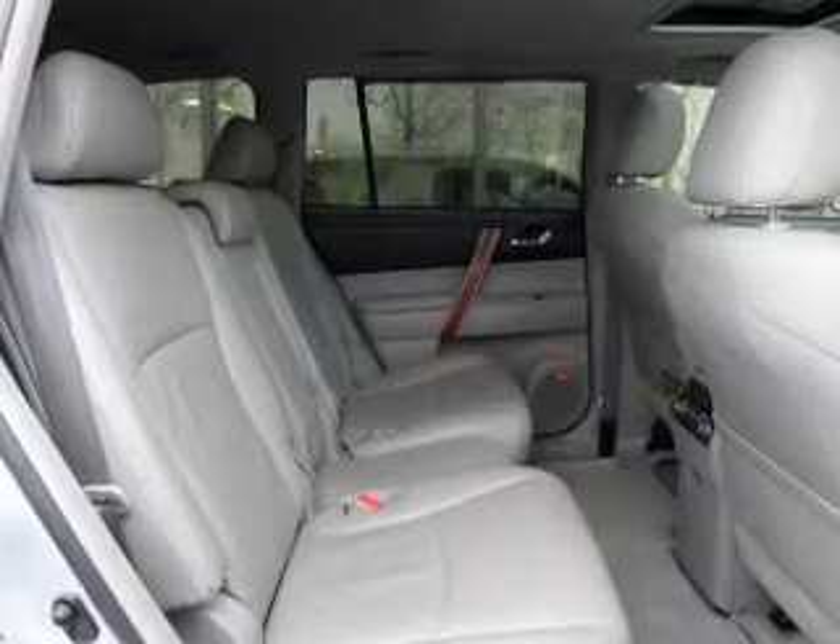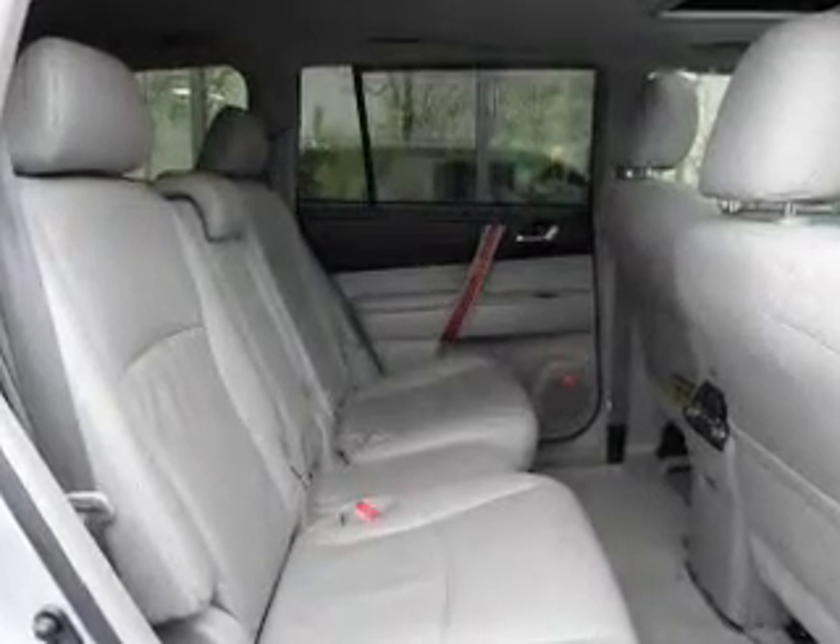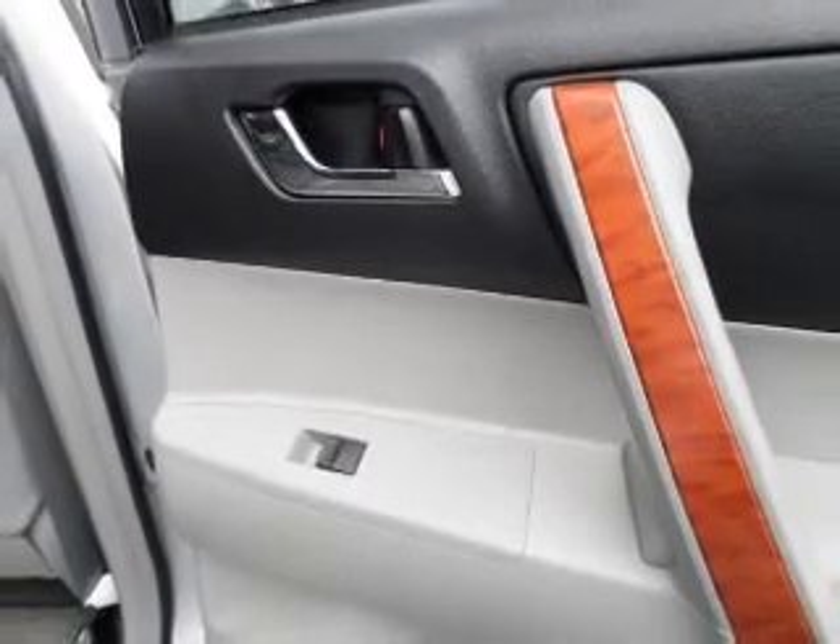Premium wheels give a more luxurious look. The anti-lock braking system will help deliver you safely to your destination. Enjoy the comfort of dual temperature controls.